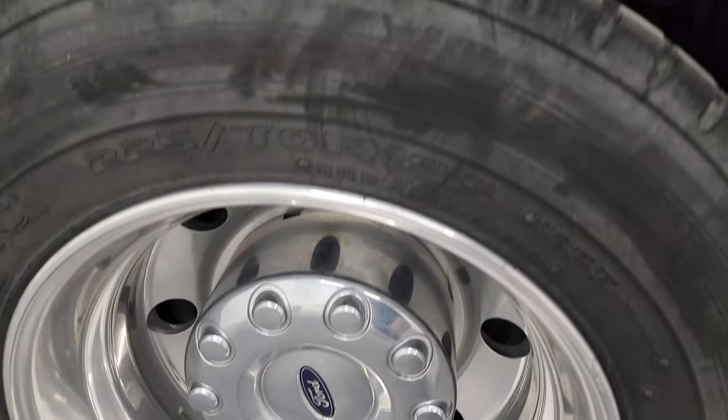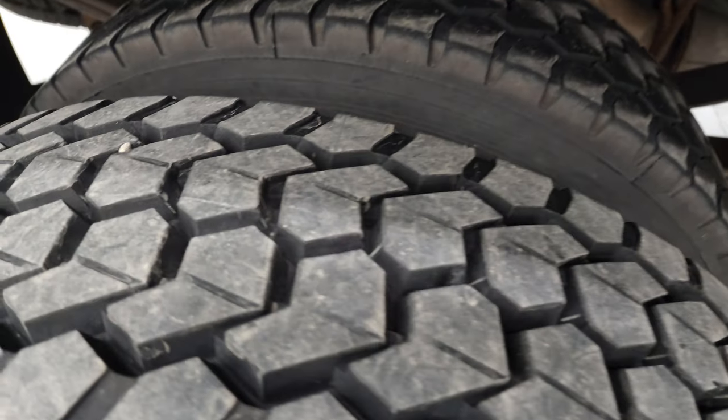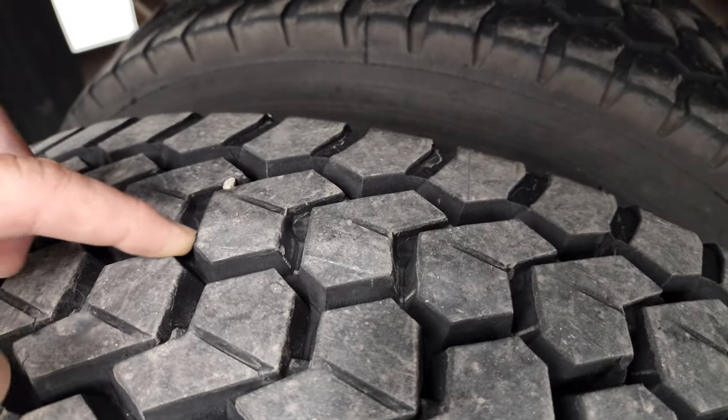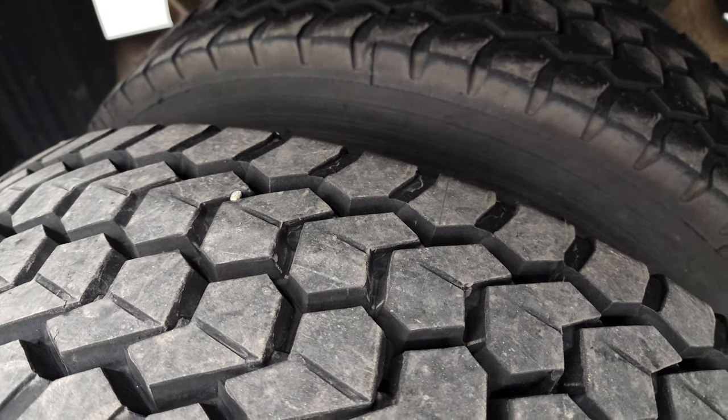The back rims are in excellent shape. The back tires have just as much tread as the front tires — there's got to be almost an inch of tread there, if not more.